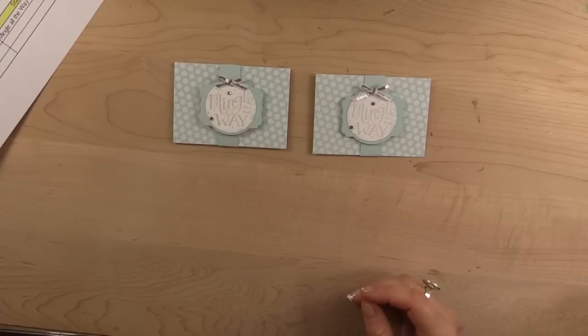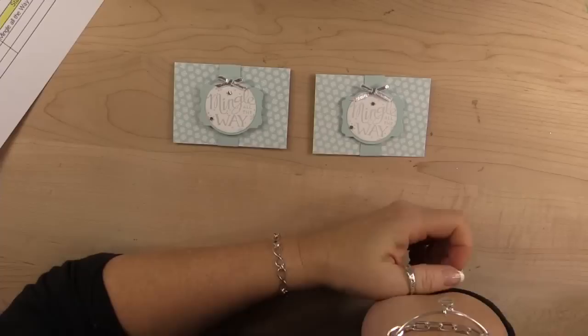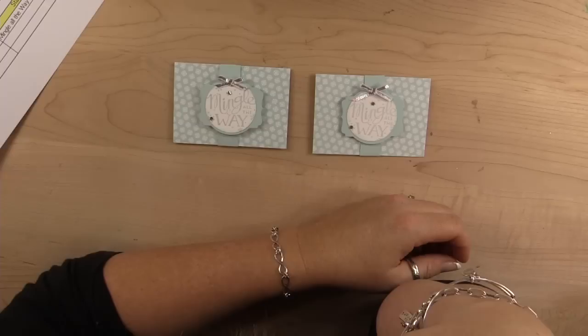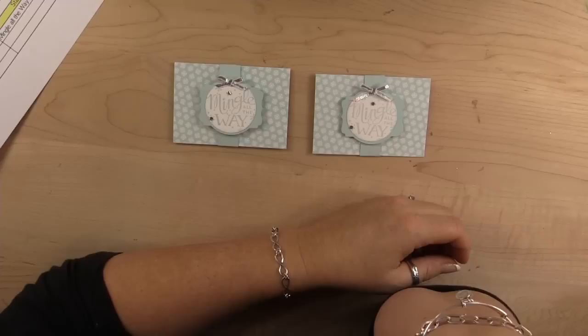Let me look for questions before the next project. If you don't have a magnetic platform, it is a must-have, absolutely. The word window punch is still available in the catalog. I love rhinestones.